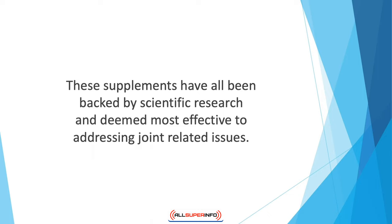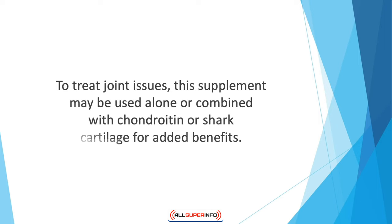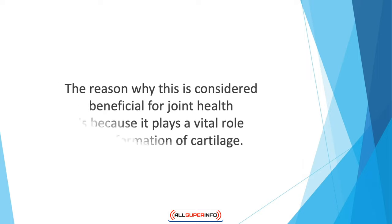Glucosamine is a complex carbohydrate found in the body, primarily in three different forms: glucosamine sulfate, glucosamine hydrochloride, and N-acetyl glucosamine. Among these, glucosamine sulfate is the most common form and is extracted from the outer covering of shellfish. To treat joint issues, this supplement may be used alone or combined with chondroitin or shark cartilage for added benefits.